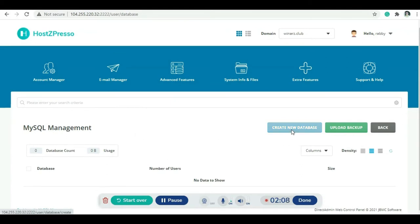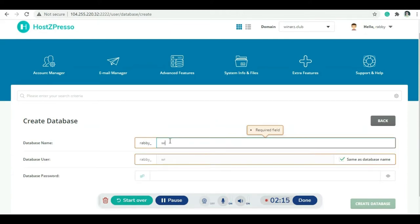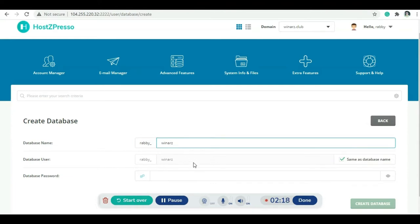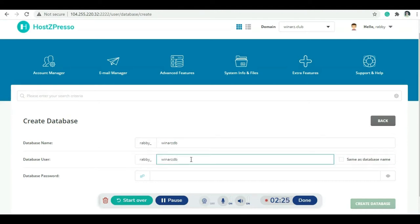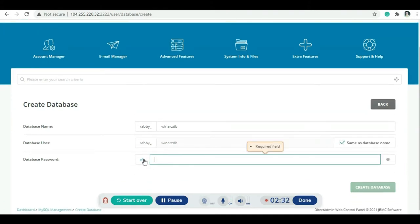From the control panel I need to create a new database for WordPress. Let's go to MySQL Database Management and create a new database. I'll set the username the same as the database name, generate a password, copy the password, and click Create Database.